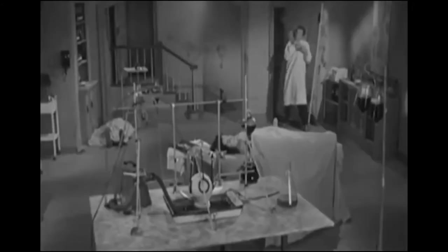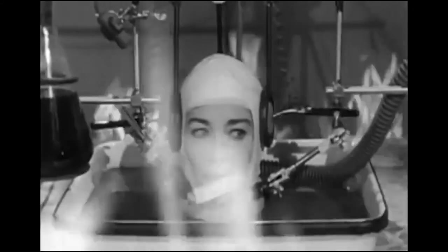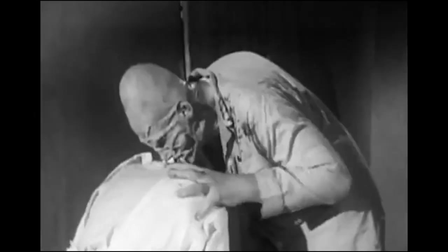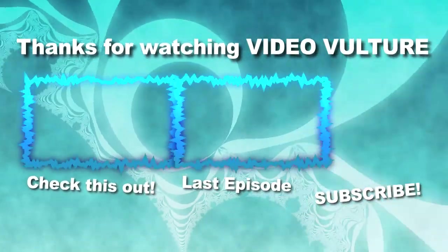[Clip plays — screaming and horror sounds] Man, my body came off. Thanks for watching Video Vulture. Until next time — keep your head off the table!